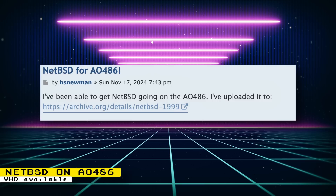NetBSD has been ported to Pocket PC PDAs — which run an early version of Windows Mobile — as well as the Sega Dreamcast, Nintendo Wii, Atari Falcon, Commodore Amiga, Acorn RISC, Sharp X68000, and so much more. Several of these ports are for systems supported by MiSTer, so it will be nice to see people getting NetBSD also working on the Amiga, Acorn, and X68000 cores.